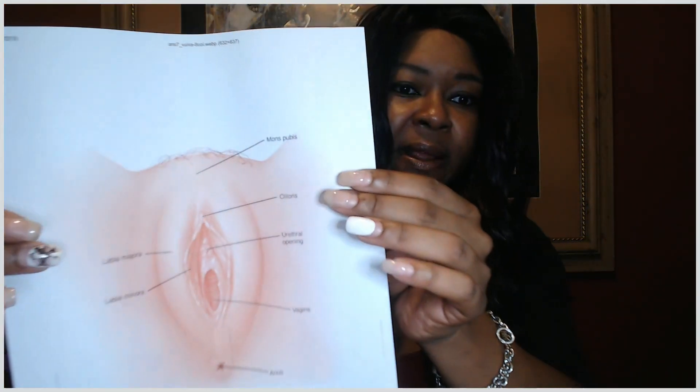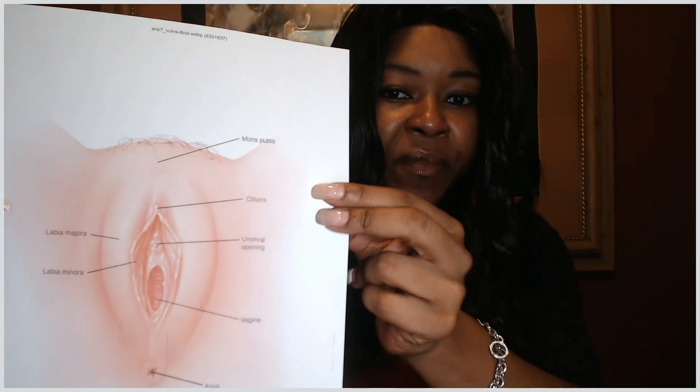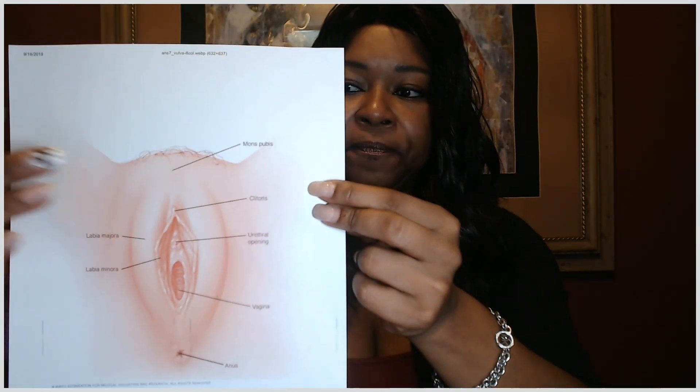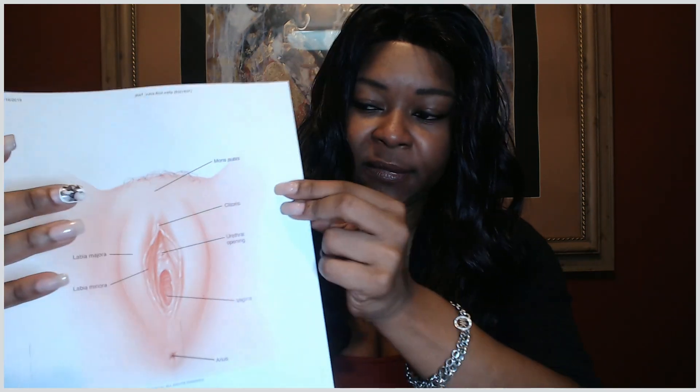Here is a typical vulva. We have our mons pubis, which is up here — that's that little pocket of fatty tissue, mostly fatty tissue for most women, where you see pubic hair and things like that. Then you have your labia major — those are your outer lips, which serve to protect the vulva. The labia minor are your inner lips that protect the vaginal opening.